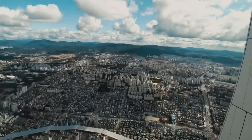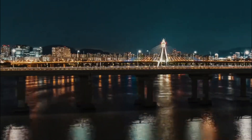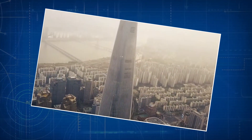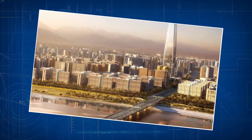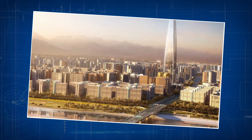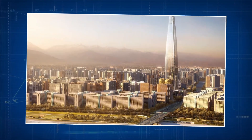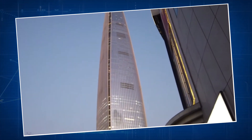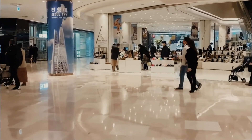Lotte World Tower is more than just a really tall building. It's superb engineering with a deep foundation, a sturdy outer skeleton, and even its own balancing act. It's not just standing tall — it's standing out as a symbol of what humans can create when they put their minds to it. Imagine the stories it could tell.